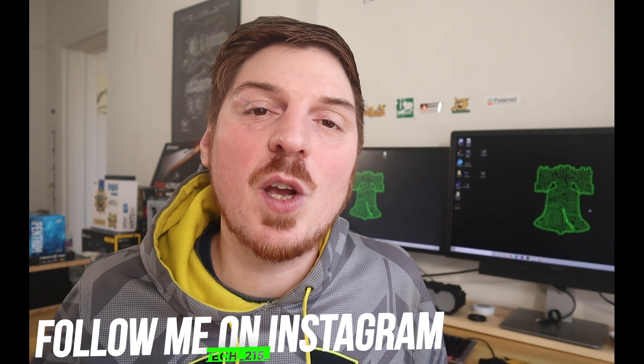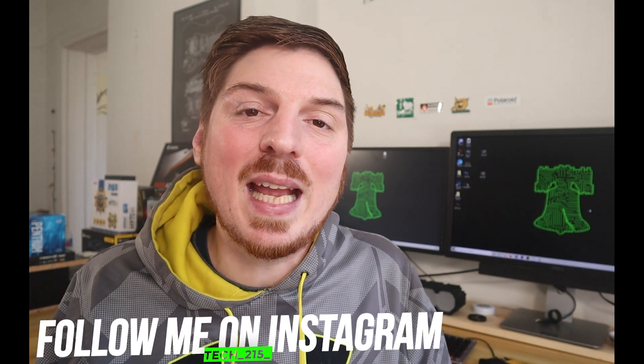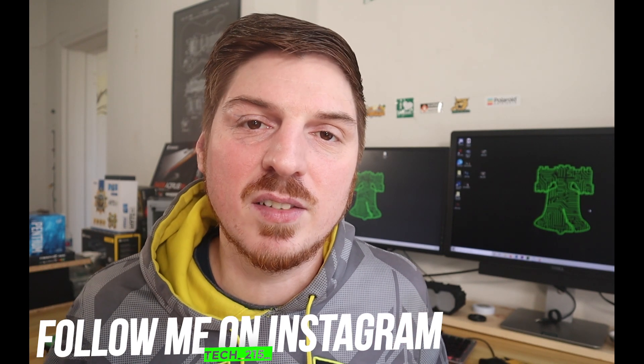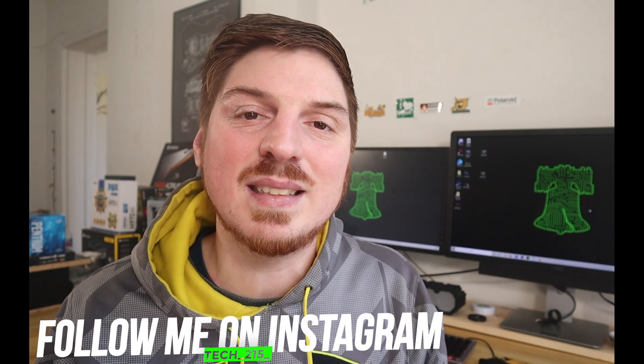Hey guys, welcome back to Tech 215. I'm your host Nick. In today's video, we are going to take a look at the Ryzen 3 3200G. Although this chip came out about 8 months ago, there is no new news from AMD about a 4000 series launch. So we're going to see if it's still a decent option for budget gaming in 2020.